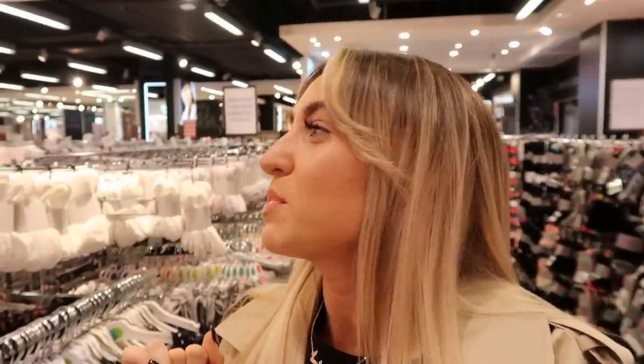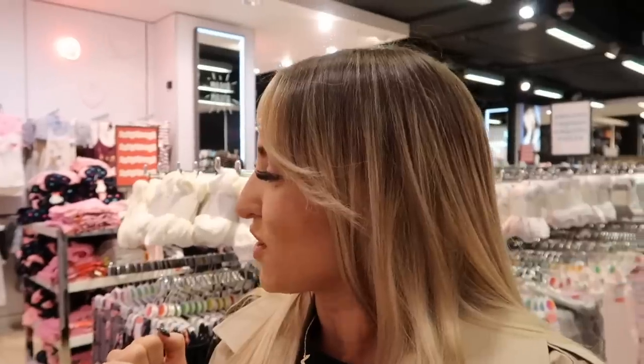I basically come to Primark for all my essentials — underwear, socks, pyjamas, hair bands, just all that kind of stuff — because despite what anyone says it's the best place to go for all of that. So I'm in the pyjama section. I need something kind of short for holiday, obviously something that's cool. This cracks me up that I actually show this sort of stuff on YouTube but it's kind of interesting. Let me just show you the selection.